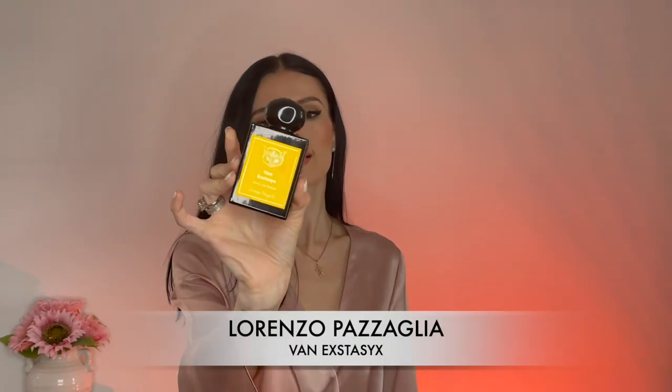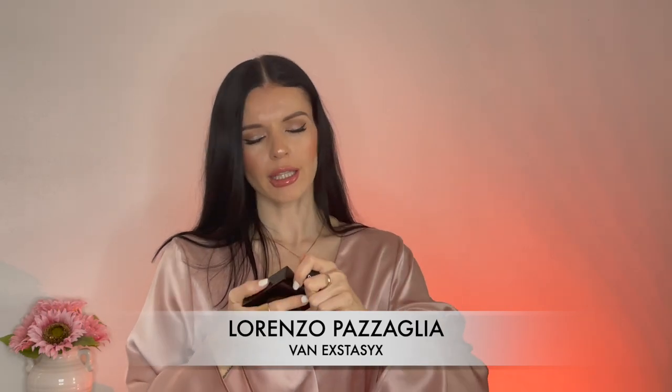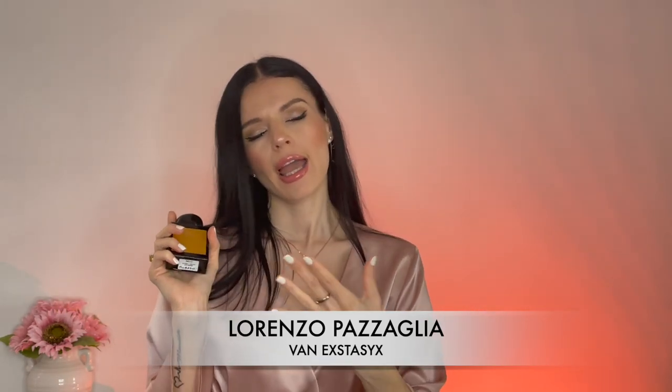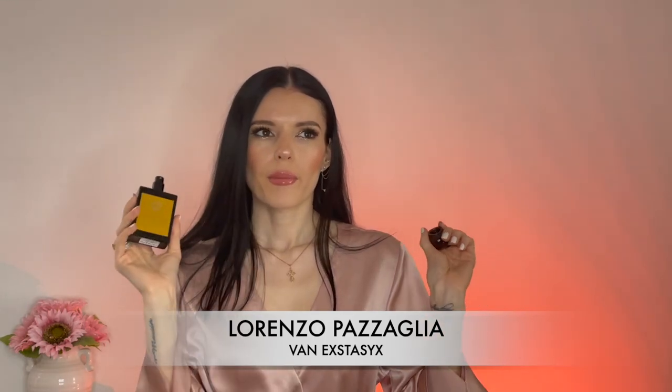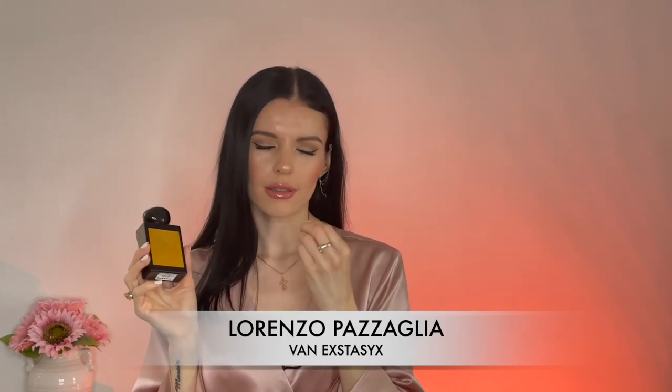The next fragrance is new in my collection — I've reviewed this house on my channel. This is called Van Ecstasy X from Lorenzo Patalia, an Italian niche house. This vanilla is just on another level. The notes are pretty simple — it seems like they took all the vanillas that exist and put them in this bottle, then added white florals, caramel, and oud. In the opening it smells kind of sugary and sweet, and you might think it's just a simple sugary vanilla, but once it starts opening it's just gorgeous.